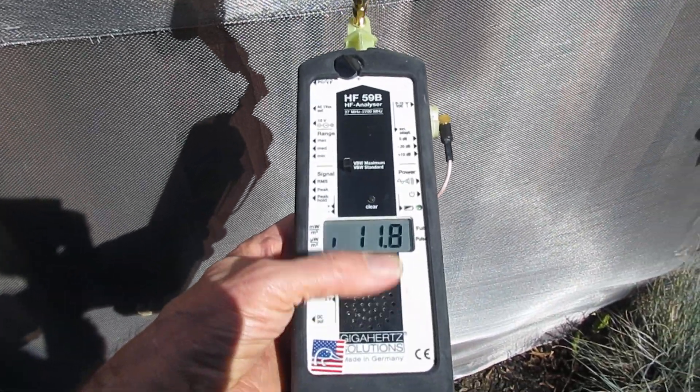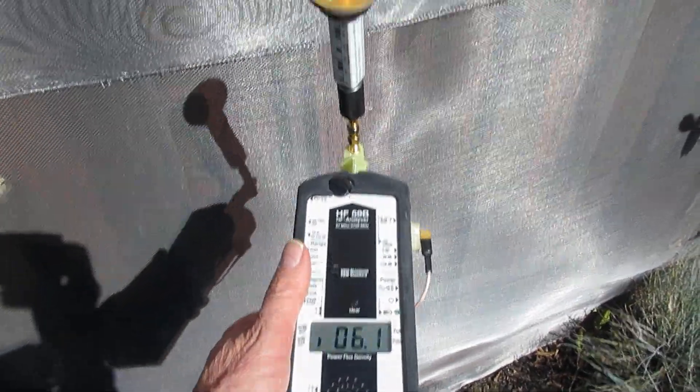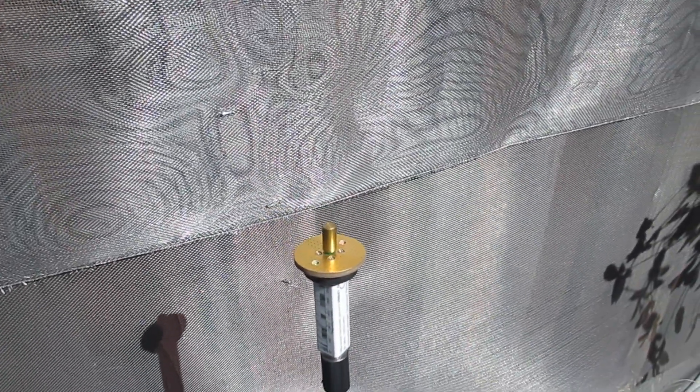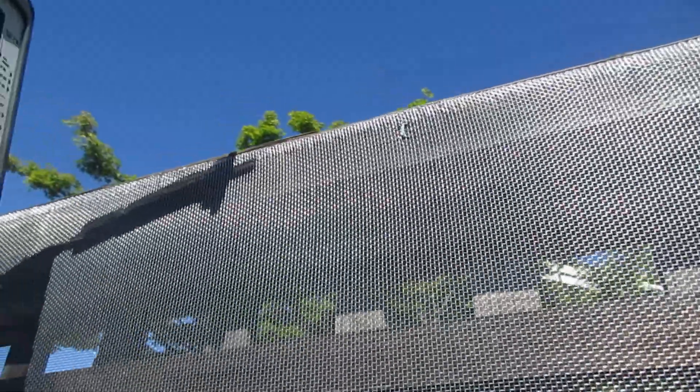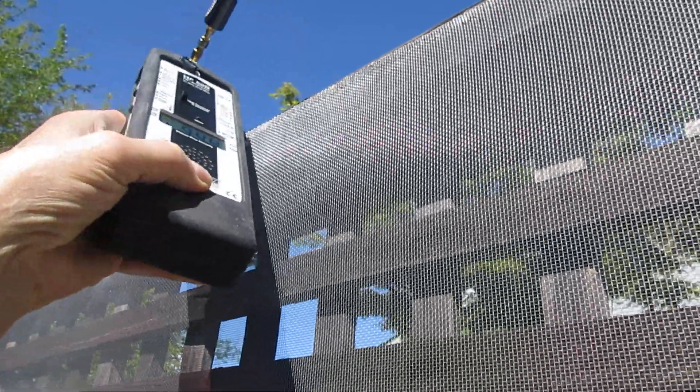We're getting 12 microwatts on the HF-59B with the UBB-27 antenna. And we're going to stick the antenna up over the screen — now you can hear it. We're getting plenty of Wi-Fi beacon signal from next door.